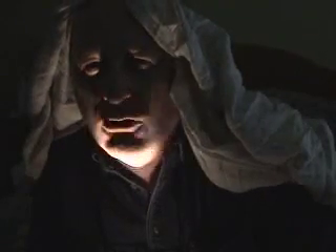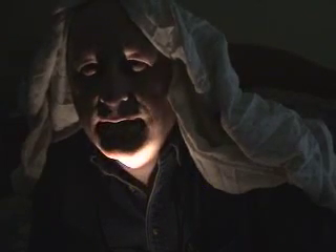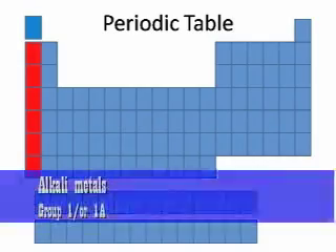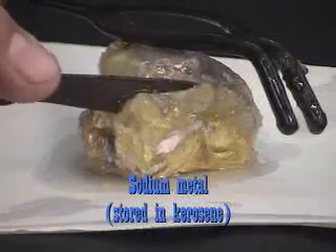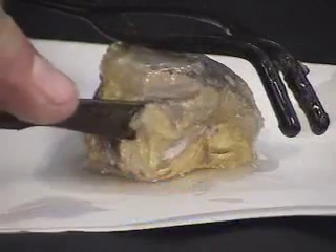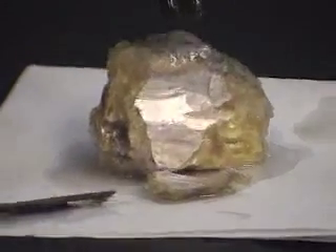Check out the alkali metals — Group 1, on the far left end of the periodic table. Very reactive, silvery. You can cut them with a butter knife, they're soft. But you wouldn't want to spread them on toast or anything — they're really reactive. Most of them have to be stored in kerosene so they don't react with water, so you don't want them popping on your toes. That'd be really gross.